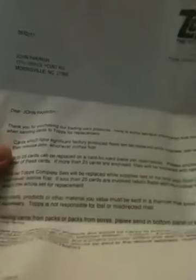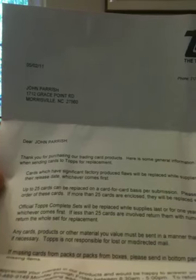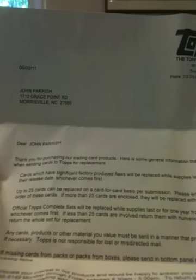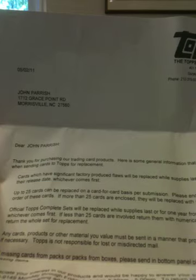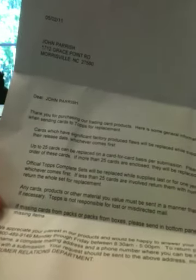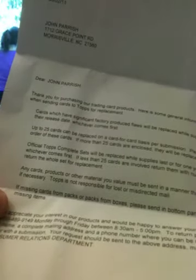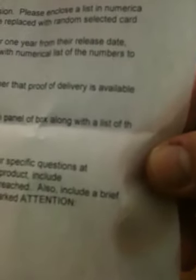We will read the letter first. Dear Don, thank you for purchasing our trading card product. Cards which have significant factory produced flaws will be replaced while supplies last or one year from their release date, whichever comes first. Cards will be placed on a card-for-card basis per submission. Please enclose a list in numerical order of these cards. If missing cards from packs or boxes, please send in the bottom panel of the box along with a list of the missing items.